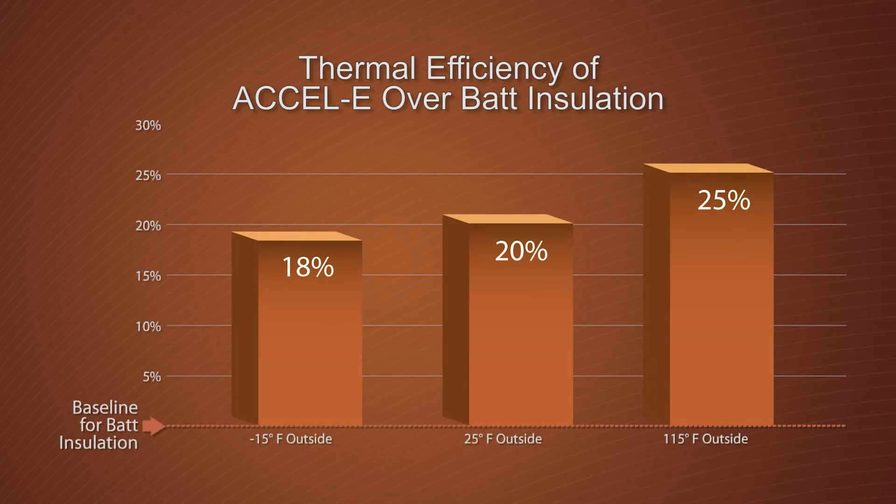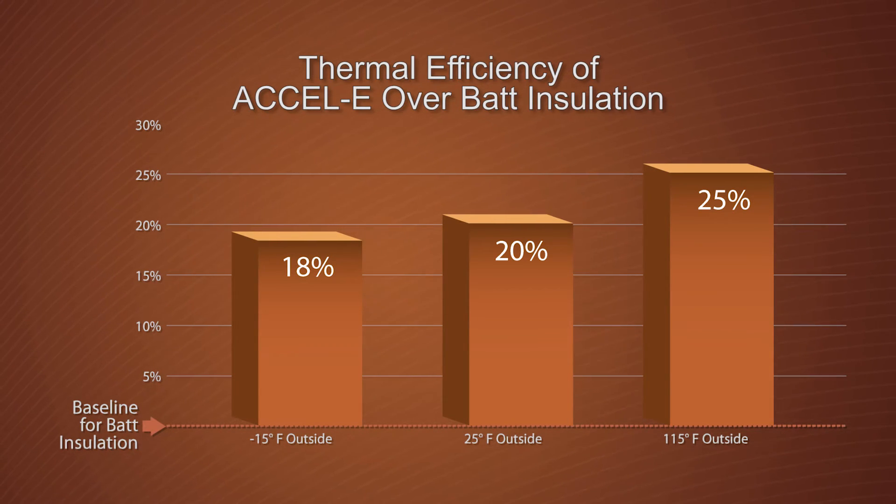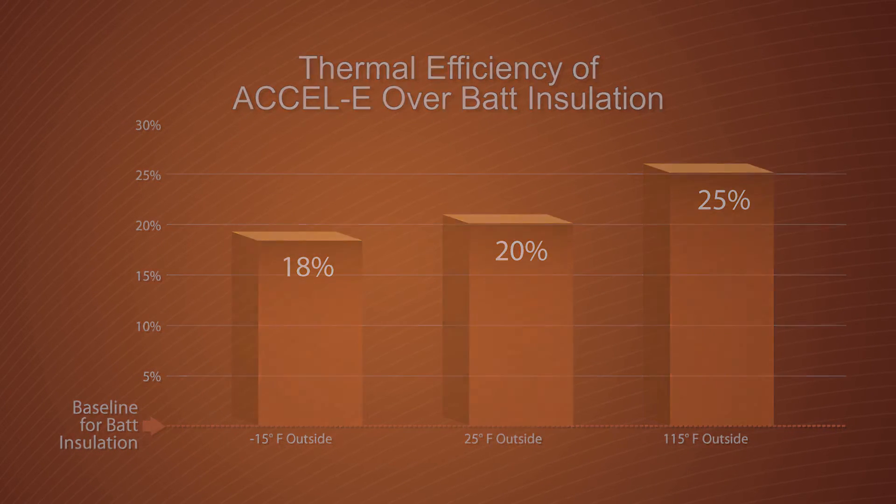In fact, as this chart shows, the advanced design of the XLE wall system easily outperforms the thermal efficiency of a typical fiberglass batt and steel stud assembly. Apart from obvious thermal benefits, a superior air barrier also prevents moisture from penetrating the wall system through air flow.